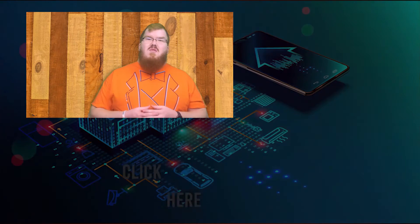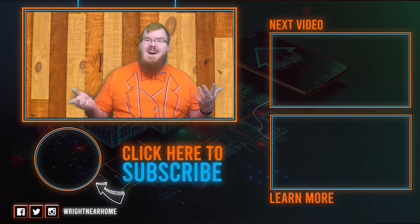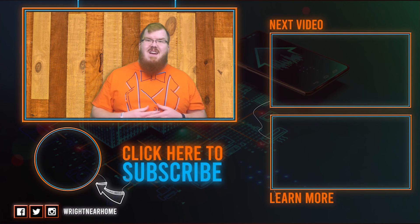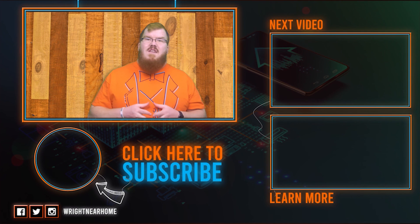If you want to watch some more Nest videos go ahead and click here, and if you're interested in some smart home basics go ahead and click here. If you want to subscribe to our channel and haven't done that already, you can do that below. We hope to see you in the next video — have a wonderful day.